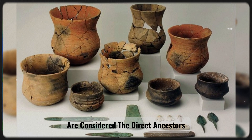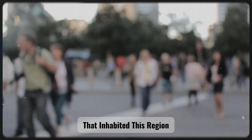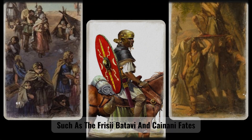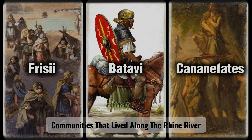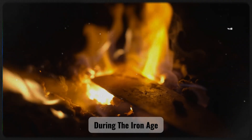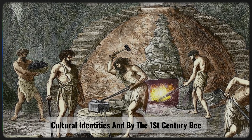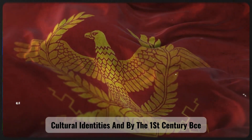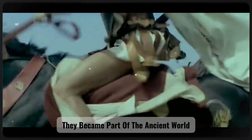The Bell Beaker people are considered the direct ancestors of the early Germanic tribes that inhabited this region, such as the Frisii, Batavians, and Cananefates communities that lived along the Rhine River and the North Sea coast. During the Iron Age, these groups developed their own distinct cultural identities, and by the first century BCE, as the Roman Empire expanded, they became part of the ancient world.